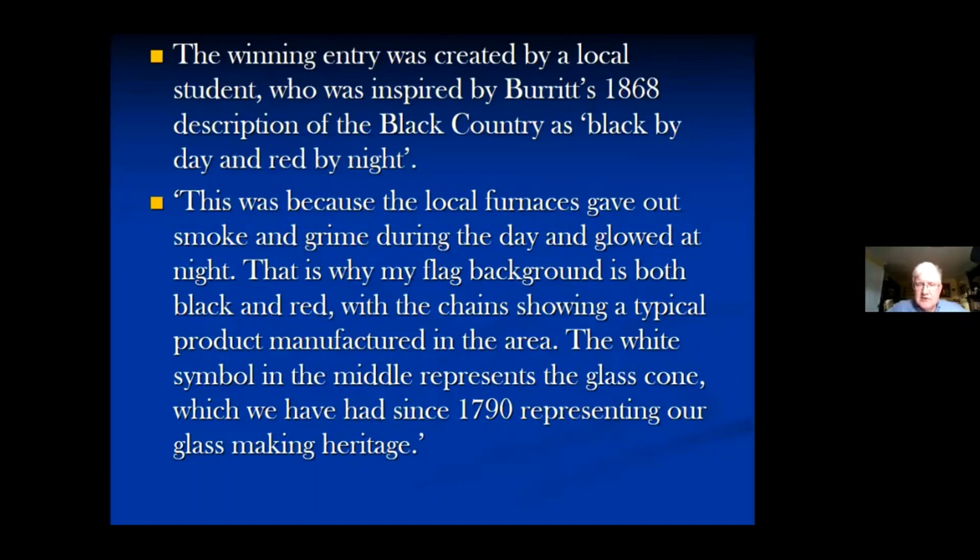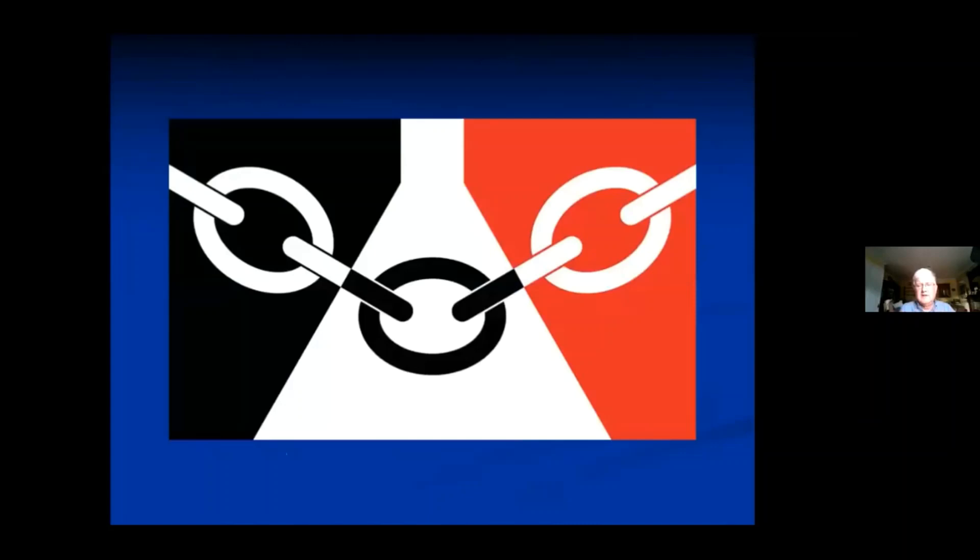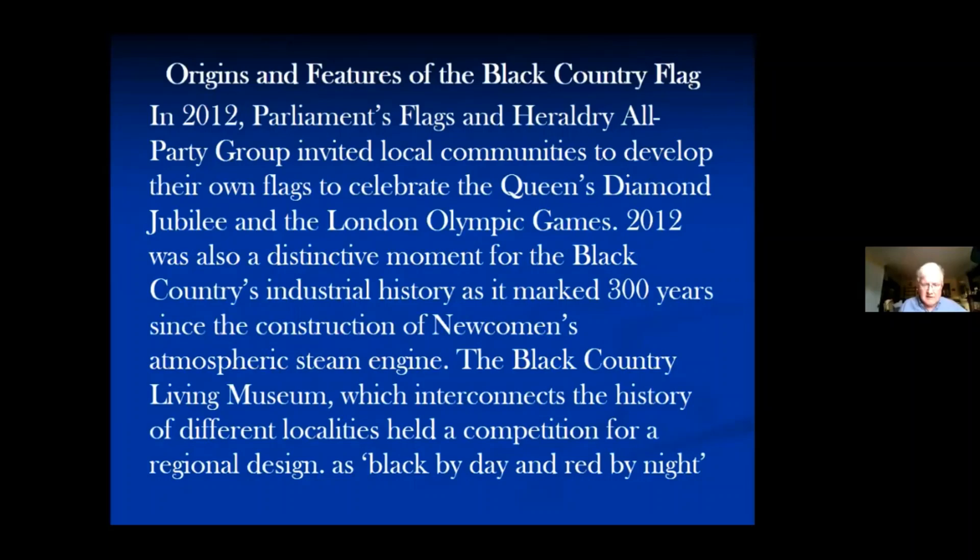The competition was won by a local 12-year-old student inspired by Elihu Burritt's famous phrase of the Black Country as 'black by day and red by night.' She wrote: 'This was because the local furnaces gave out smoke and grime during the day and glowed at night. That is why my flag background is both black and red, with the chain showing a typical product manufactured in the area. The white symbol in the middle represents the glass cone, representing our glassmaking heritage since 1790.' You've got black and red, the glass cone shape in the middle, and chains — one of the symbols of the industry.